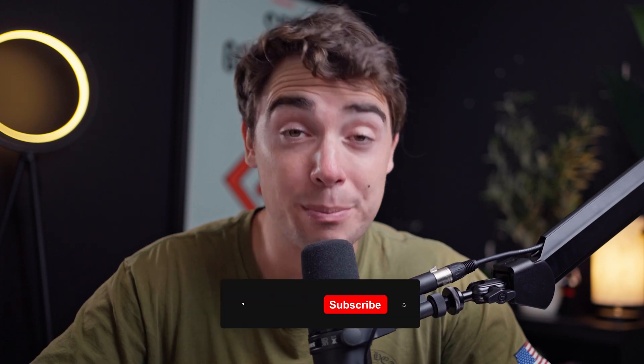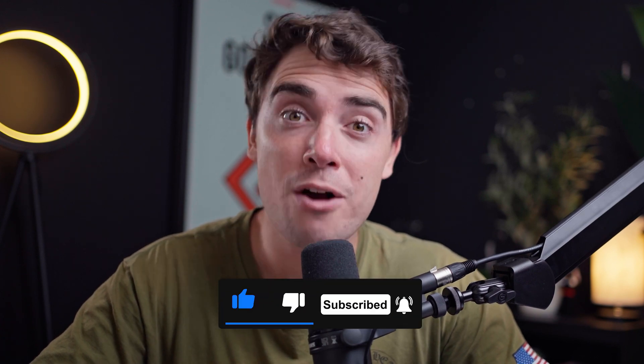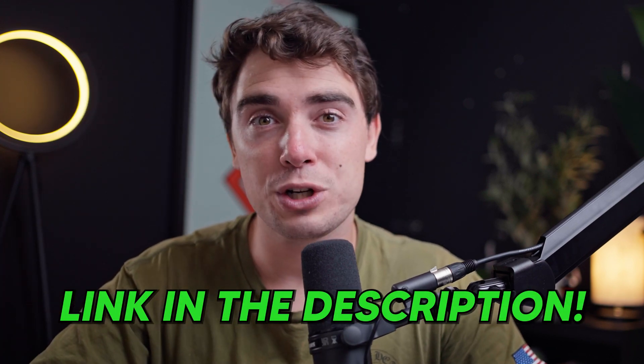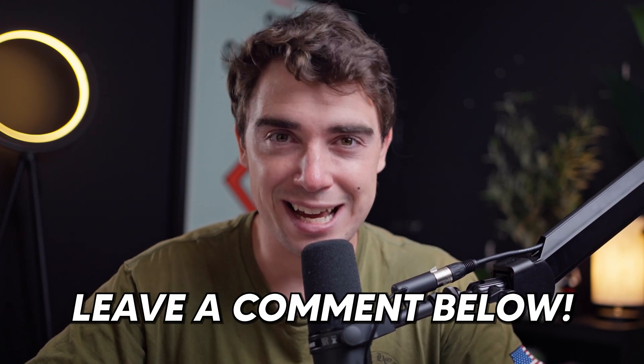I hope you found this video helpful, so please make sure to leave a like and subscribe for more videos like this. If you do want to try out the platform for yourself, check out the link down in the description for a free trial of the platform. If you have any questions or just want to share your own experience with the platform, leave a comment down below and I'll see you guys in the next one.